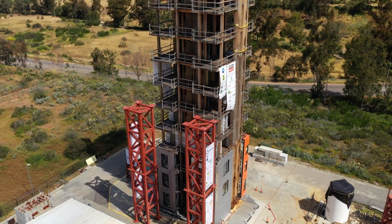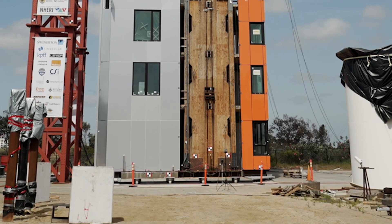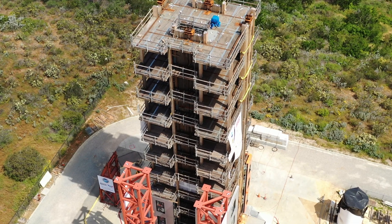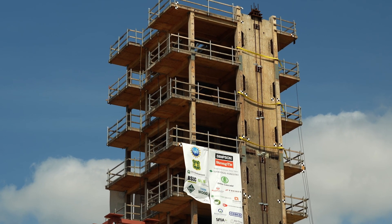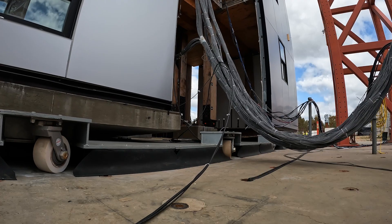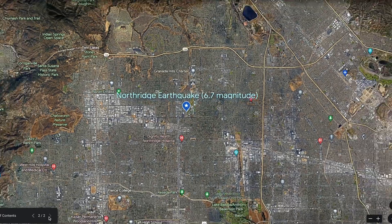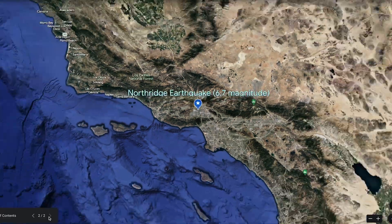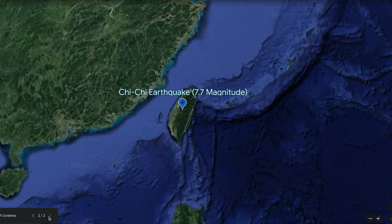Three, two, one. With a capacity to hold 2,000 metric tons, researchers tested the tallest full-scale building ever to be constructed on a Shake Table. The simulator can replicate the ground motions recorded during real earthquakes, like the 6.7 magnitude Northridge earthquake in California and the 7.7 Qiqi earthquake in Taiwan.